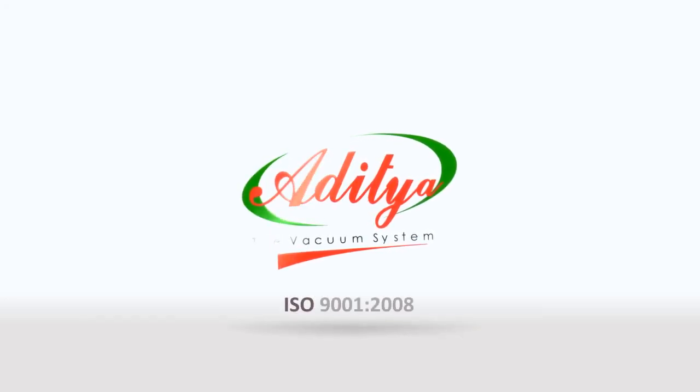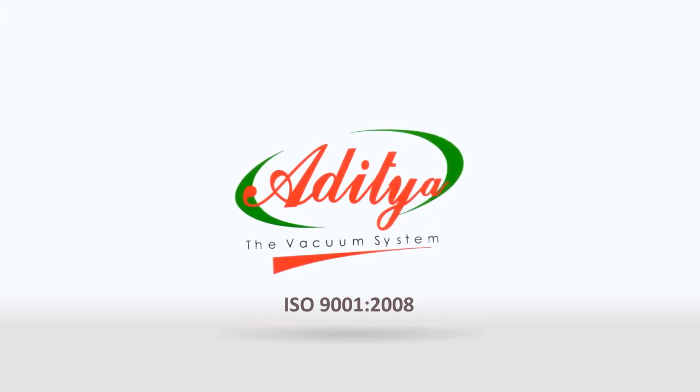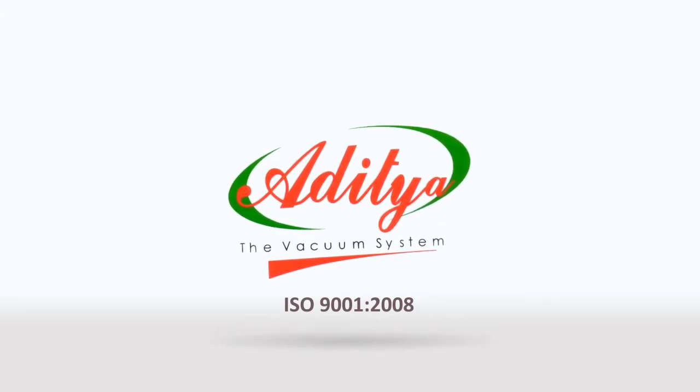Aditya Engineering, an ISO 9001-2008 Certified Company.